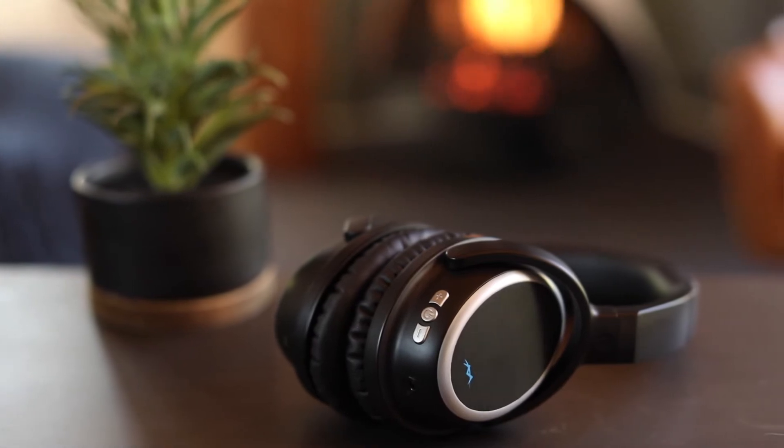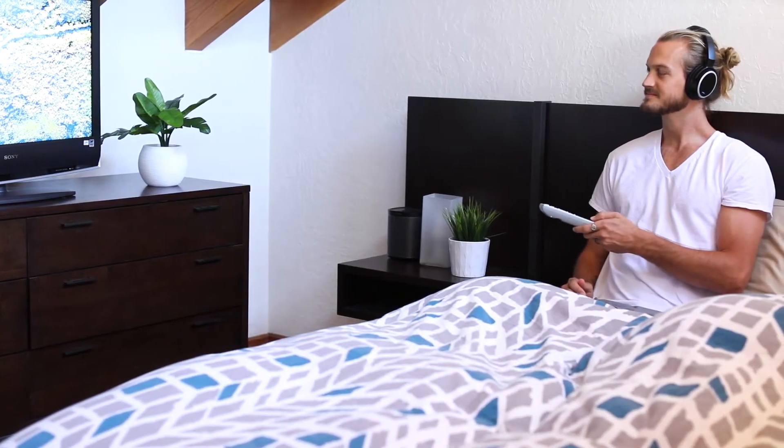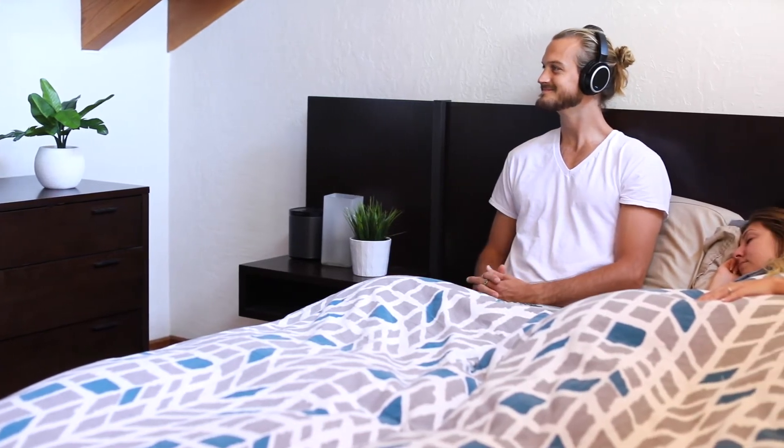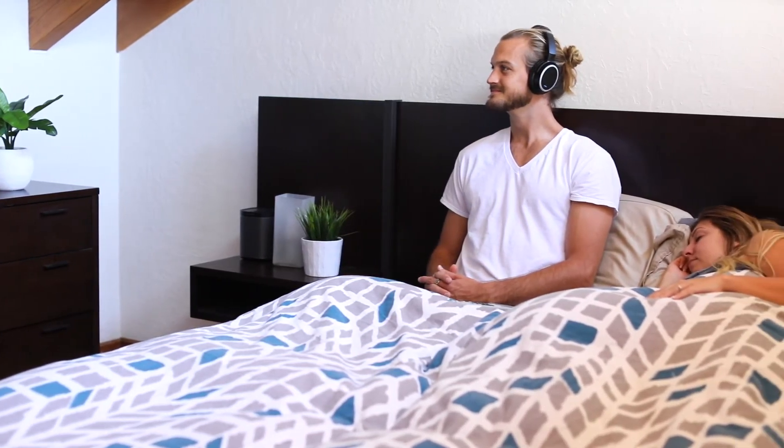The Mach 3 speed of the stealth headphones makes them perfect for watching TV, videos, or gaming. Enjoy your shows without lip-sync problems or lagging audio.